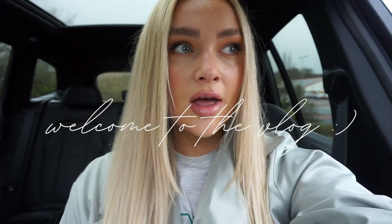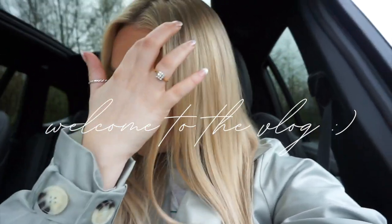Hi and welcome back to another video. We're starting this week's vlog, driving up to the Home Store and More. My mommy's with me today. I've also just bought some stick-on nails because I'm doing a nail appointment on Friday.